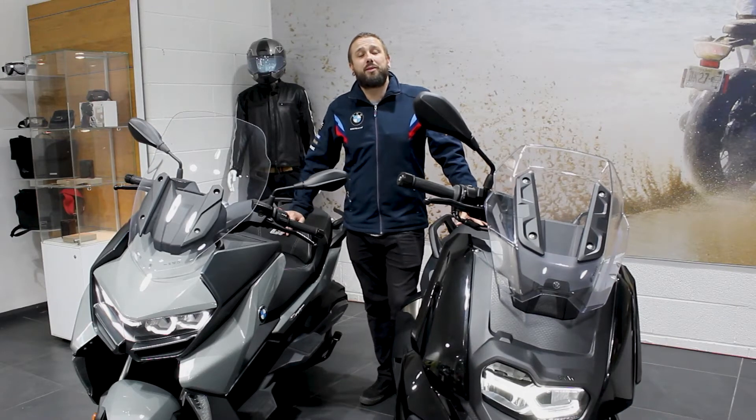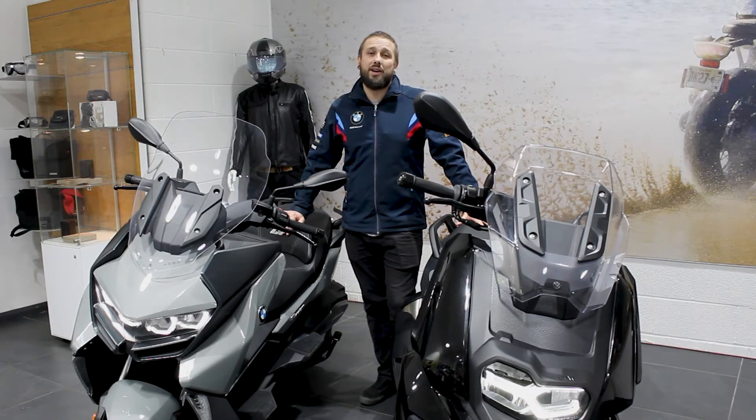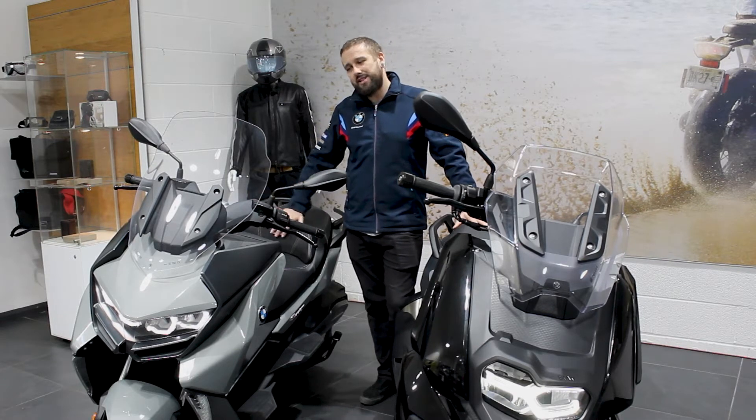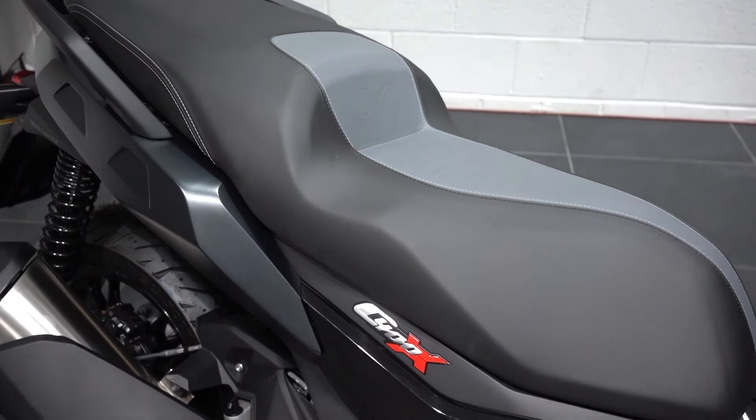Good afternoon everyone, welcome back to Roy Peacock BMW Motorrad. Here I have a couple of our scooters to take through: the C400X and the C400GT, starting with the X first of all.